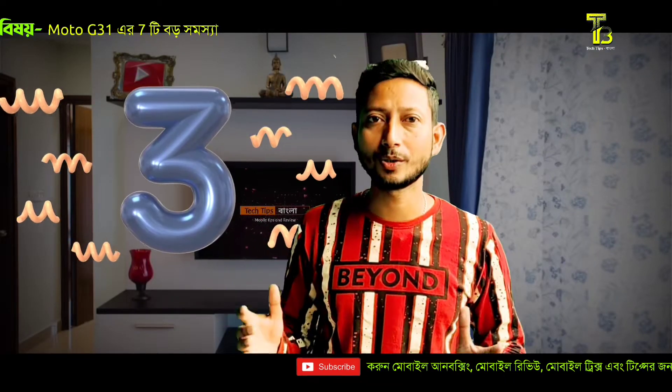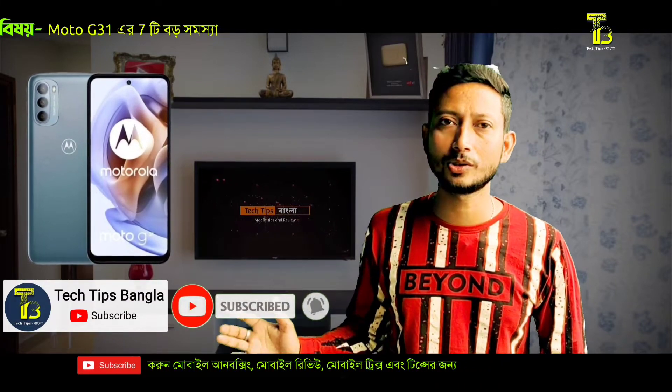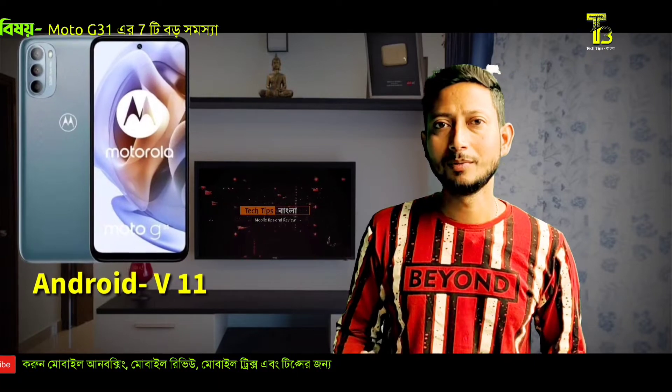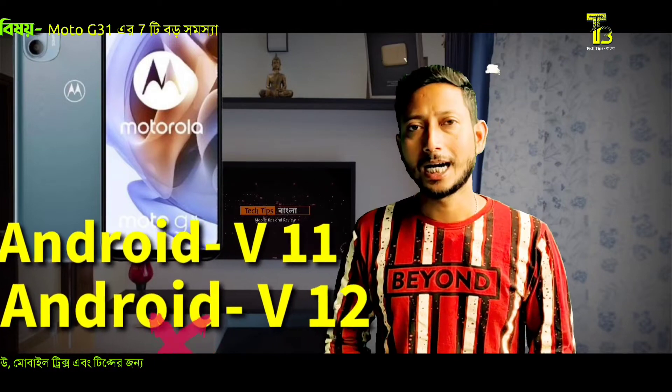The third issue is the OS update. The Moto G31 launched with Android 11, and while Android 12 has been released, the Android 12 update for this phone is very late. The delayed Android OS update is a major problem with this device.